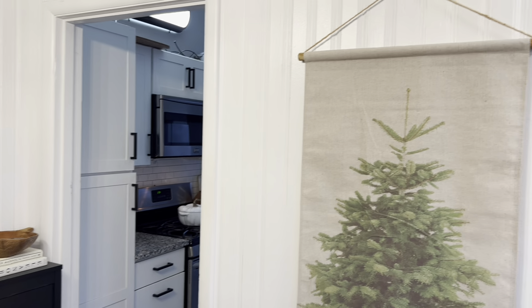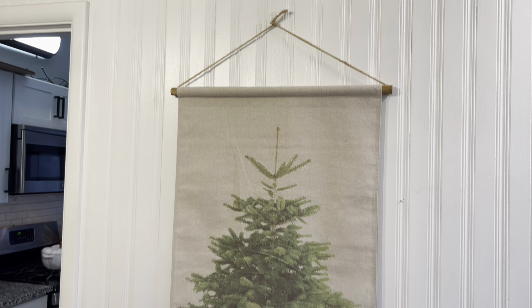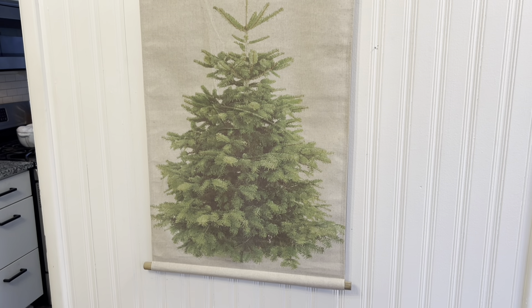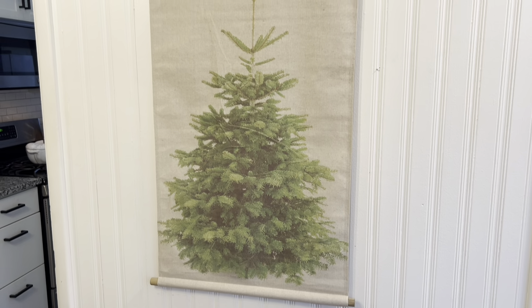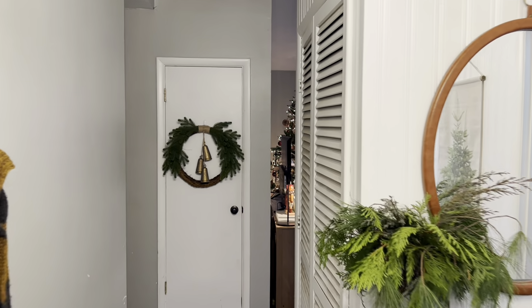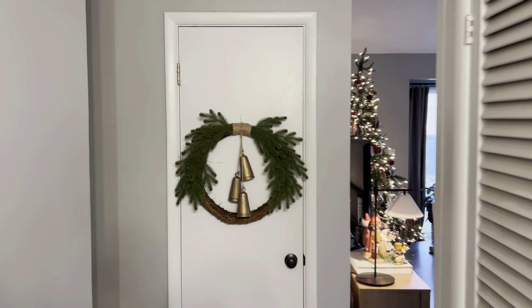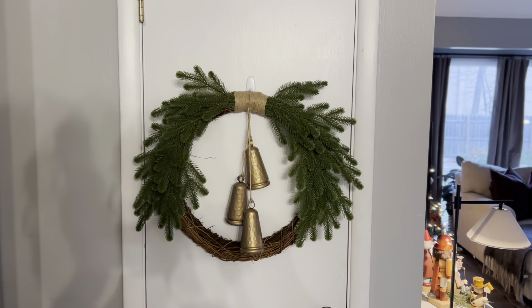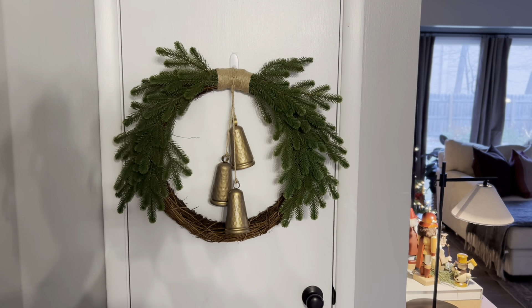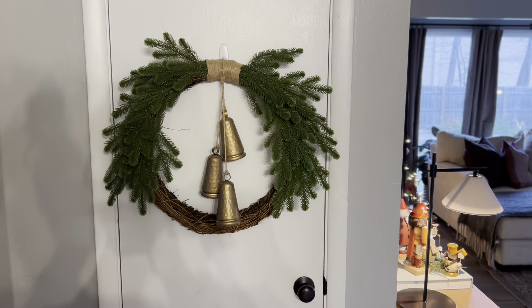I also have this scroll on my wall here. I like it, but eventually I'd like to get permanent art. This works for now and it was from Amazon. Heading this way into the family room, I do have this wreath on my closet door — I think this was from Kirkland's several years ago — and I love the bells on the inside.